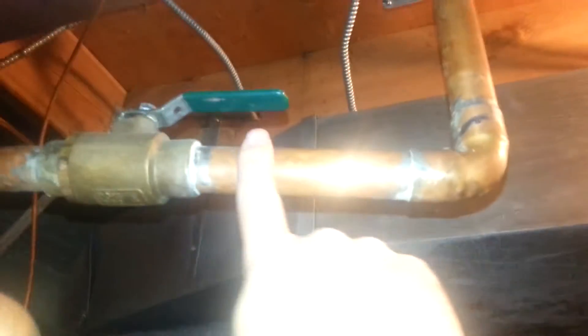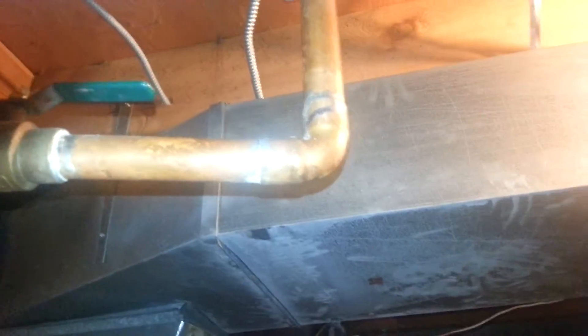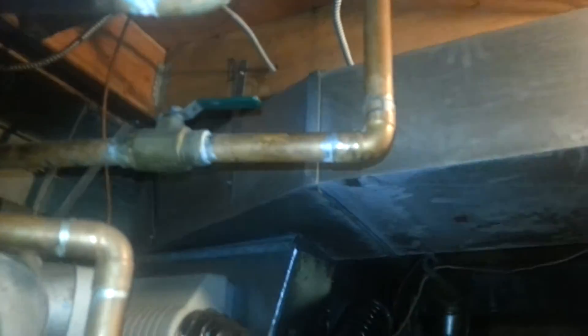When you turn on a faucet say 30 feet away from this point, and it's plumbed in one inch, and it's one of those highly restrictive faucets, all the water in this one-inch pipe has to be replaced, because this water's been sitting here overnight and now it's cool. You have to replace all the water inside this one inch, and that will take up to 10 minutes with a highly restricted faucet, which it happens to be in this house.